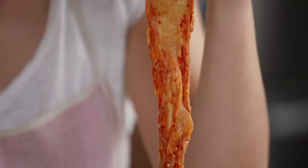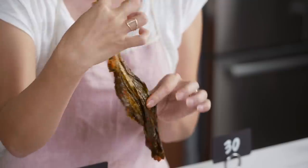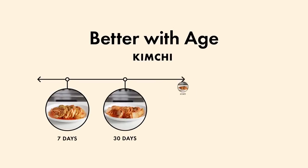When you buy a jar of kimchi at the store, chances are it's a few weeks old. But what would happen if you were able to age kimchi seven days, 30 days, 60 days, even a year? I'm Lauren Chun, founder of Mother-in-Law's Kimchi, and today we're gonna find out if kimchi gets better with age.